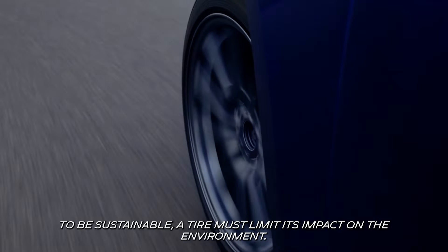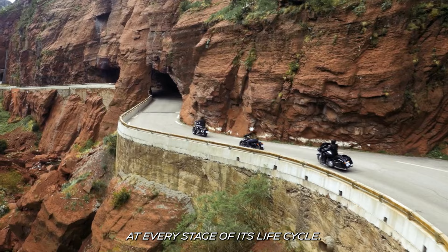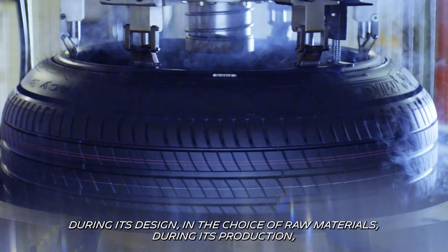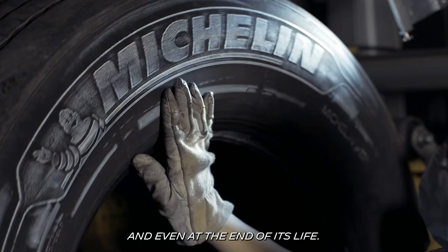To be sustainable, a tire must limit its impact on the environment at every stage of its life cycle: during its design, in the choice of raw materials, during its production, during its transport, when it is used, and even at the end of its life.